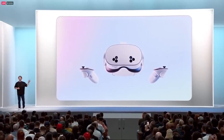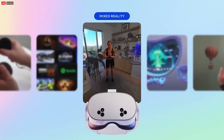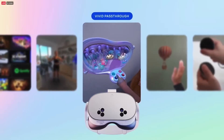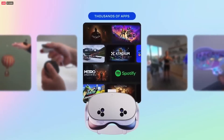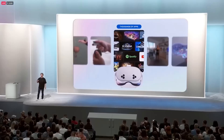Quest 3S has the same defining features as Quest 3: high resolution color mixed reality, powered by the same processor, vivid passthrough, hand tracking that feels natural, and Touch Plus controllers for precision. You get the full range of experiences from Horizon OS — gaming, social, fitness, watching videos, productivity, and more.